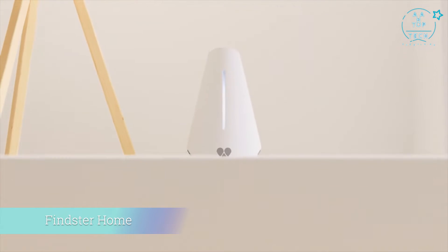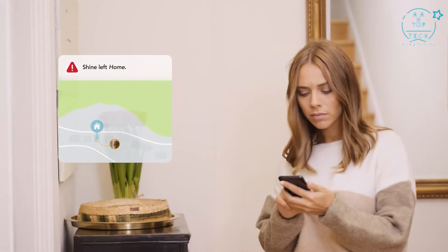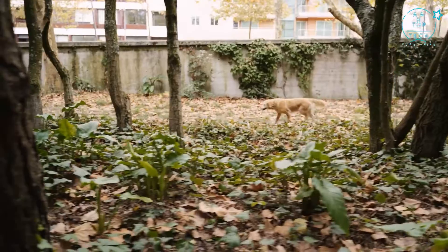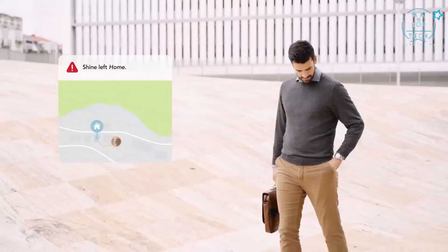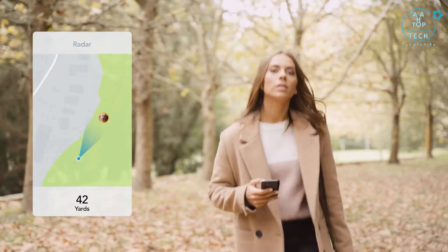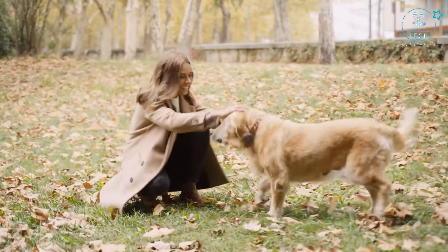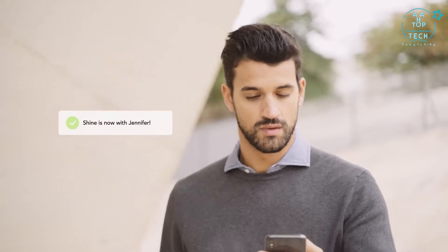Introducing Finster Home — the easiest way to keep track of your pets, even when you're away. Finster Home continuously monitors your pets' movements, so if they suddenly decide to explore the outside world, the whole family will be immediately notified. No more playing the guessing game. Whoever's closest just needs to follow the trail right to Little Houdini. They better get used to you foiling their plans again and again. Abracadabra!